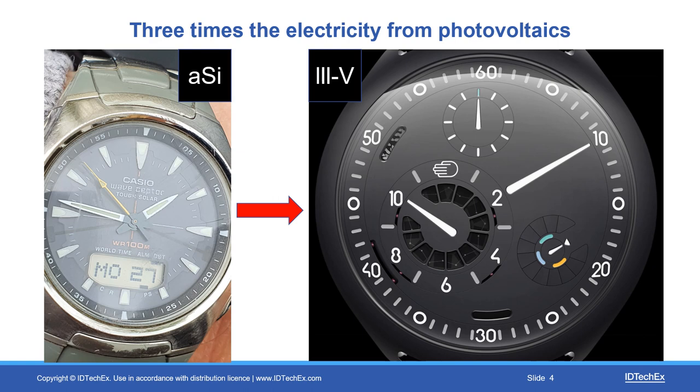Using watches as a vehicle — though this could be blood glucose monitors, defibrillators, whatever — in this case they do see daylight quite often. On the left is an old one with amorphous silicon. A more modern approach is to make three times the electricity per unit area by going from amorphous silicon to III-V compounds. And then later, what Toyota is trying on a car at the moment: a triple-junction III-V structure covering a wide spectrum of light. Why can't that appear on a watch or a medical device near you? That would be at least four times the electricity per unit area.